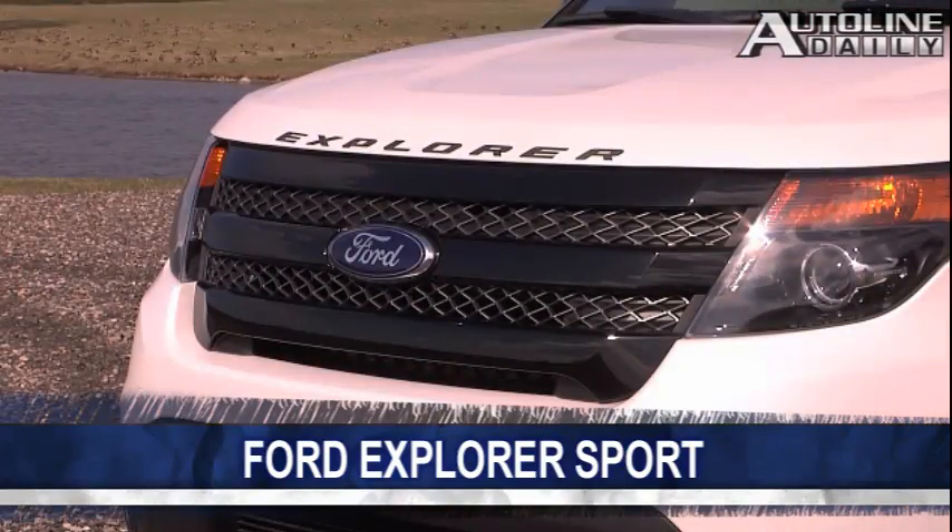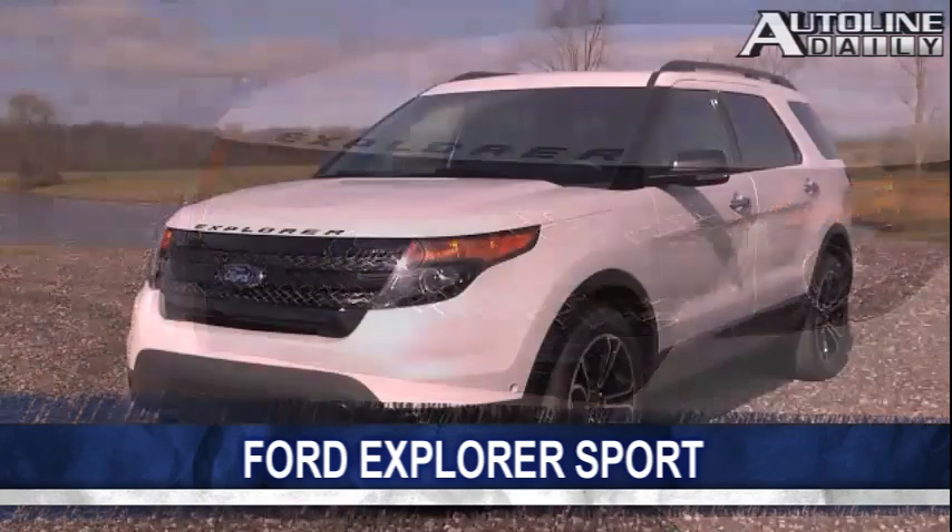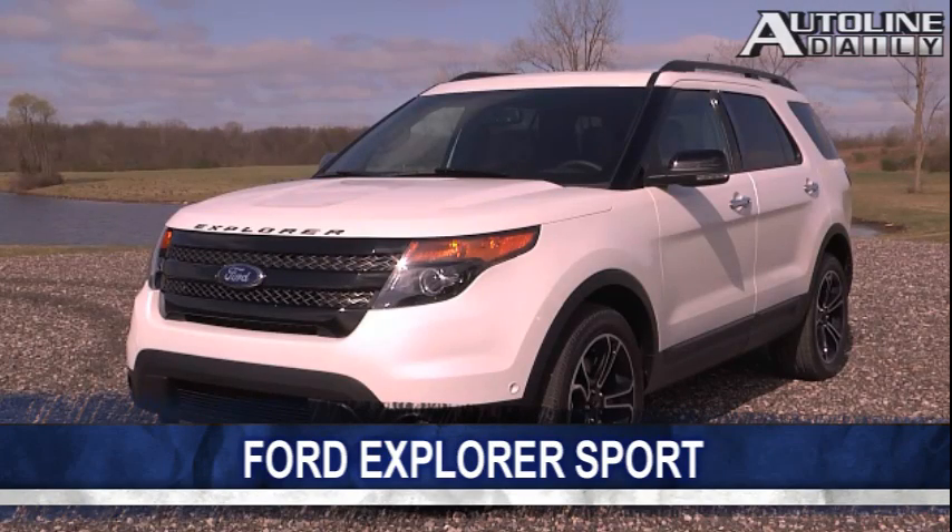The exterior has its own unique cues. Most notably, the Explorer name is spelled out on the front hood, just like on the new Flex. The Explorer Sport will be out later this year.